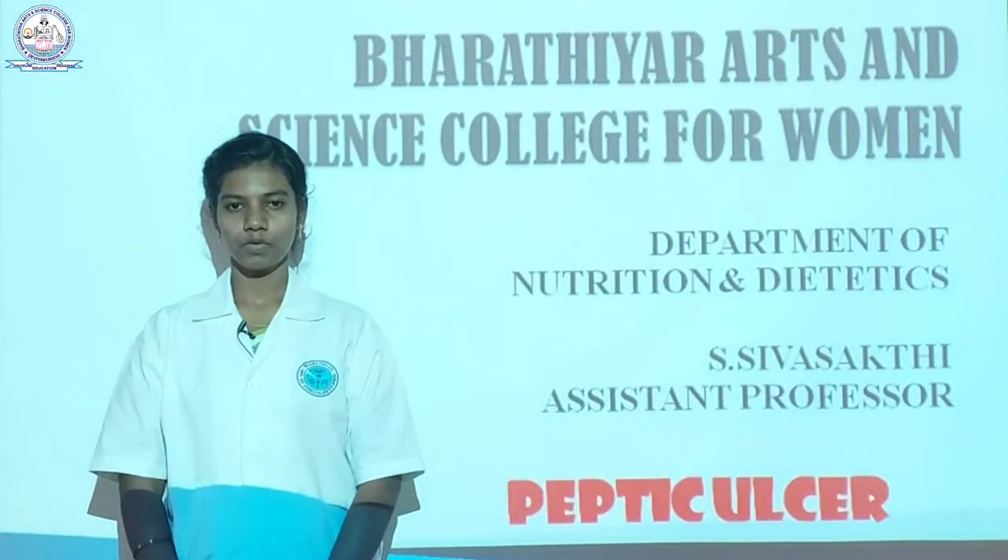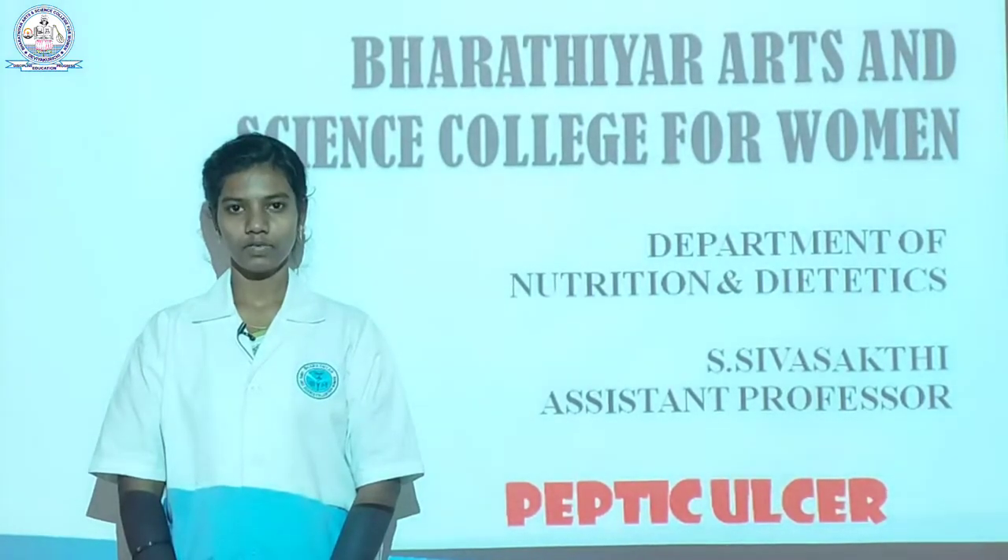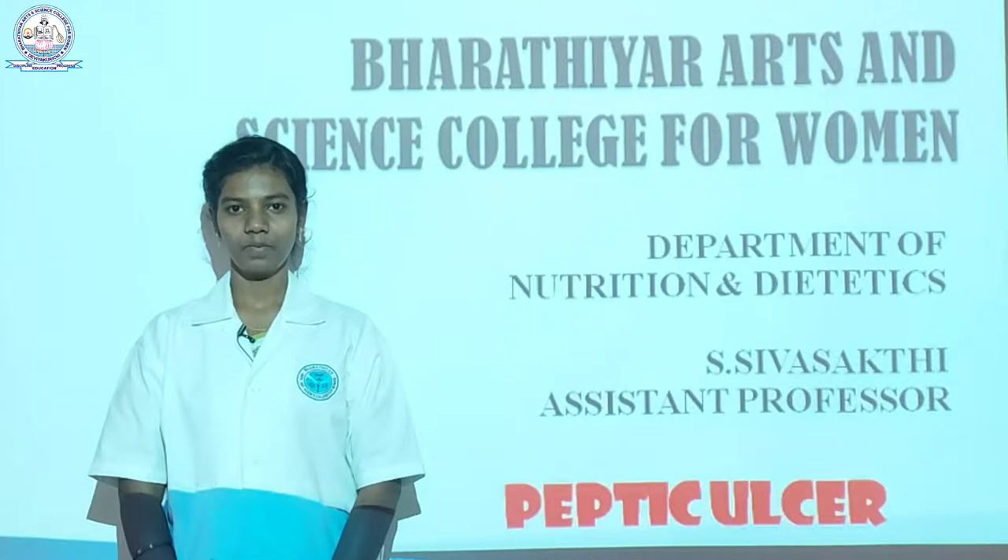Hello everyone. I am Savushak, Assistant Professor from the Department of Nutrition and Dietetics, Bardhir Arts and Science College for Women, Deviya Gurshi. Now we are going to see about peptic ulcer.